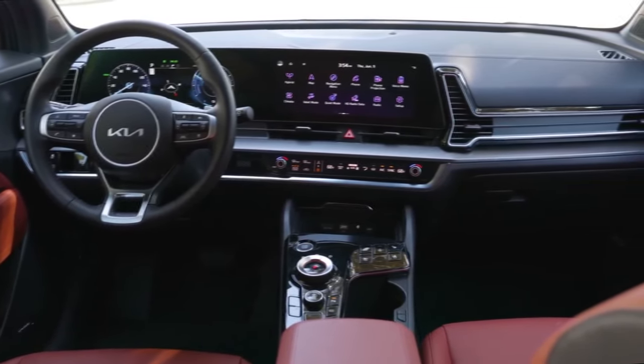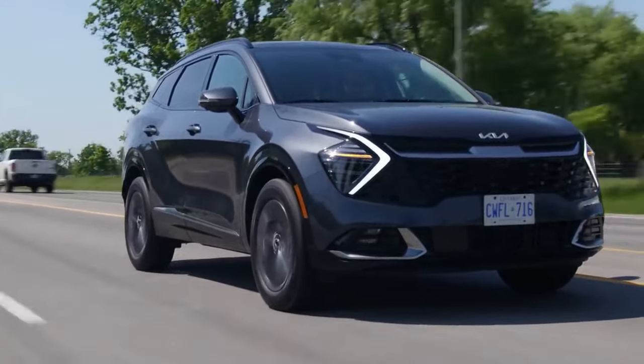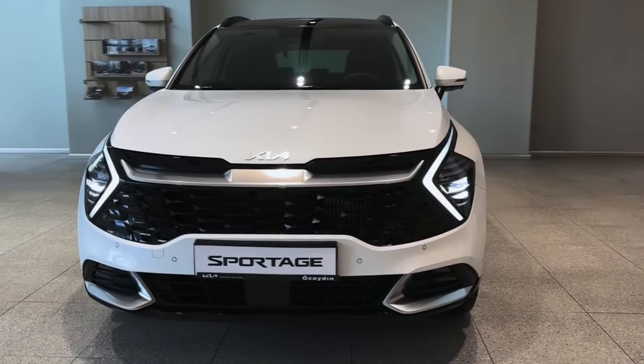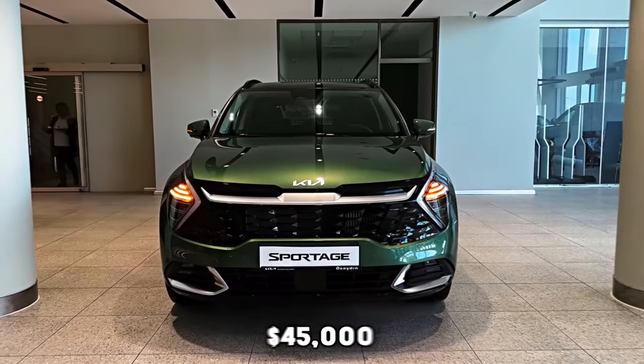Overall, the Kia Sportage Hybrid, available in front-wheel drive and all-wheel drive configurations, is a strong contender in its class, noted for its fuel efficiency, space, good price, and wealth of technology and safety features. The front seats are soft with good lateral support, and the rear seats offer class-leading legroom of 41.3 inches. The 2024 Kia Sportage Hybrid starts at nearly $30,000 and can go all the way up to $45,000.